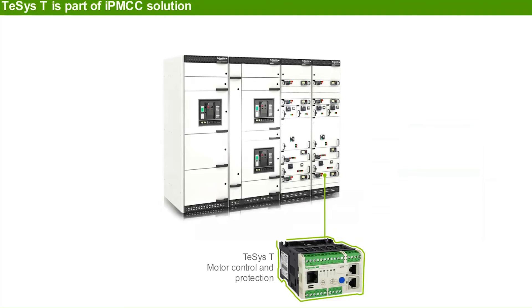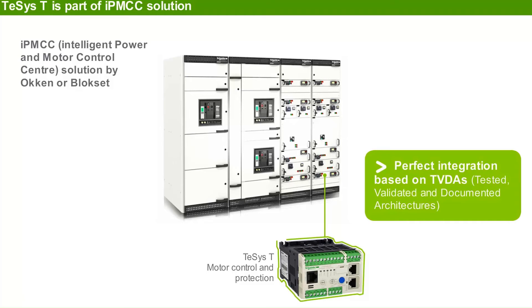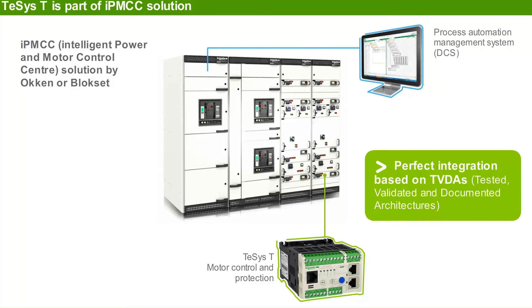TSIST is a part of the Schneider Electric IPMCC — Intelligent Power and Motor Control Center — offer based on Okken and Blokset switchboards. The provided TVDAs — tested, validated, and documented architectures — allow perfect integration into process automation management systems like DCS and plant-wide collaborative and integrated automation architecture.